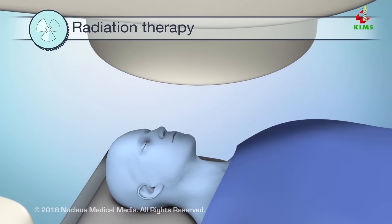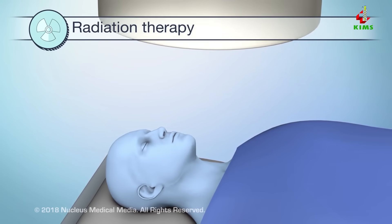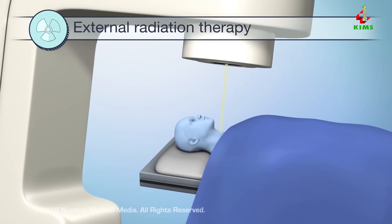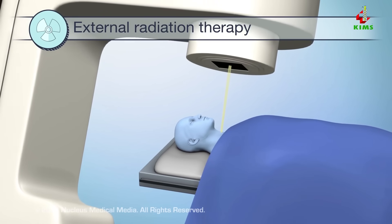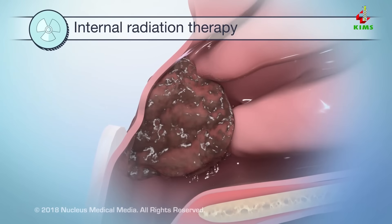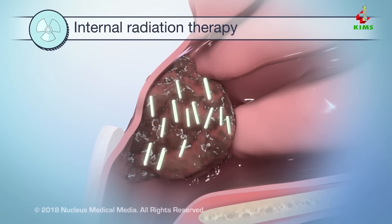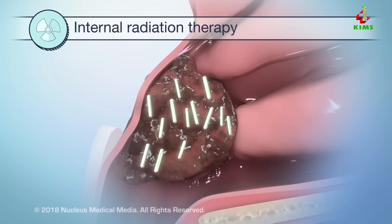Another treatment option is radiation therapy. It uses radiation to kill cancer cells or stop them from growing. External radiation therapy uses a machine that aims radiation at the cancer from outside the body. Internal radiation therapy uses a radioactive source that gives off radiation, put inside the body into or near the cancer.